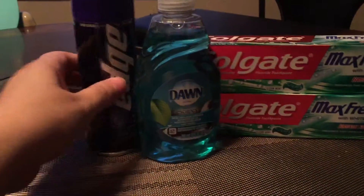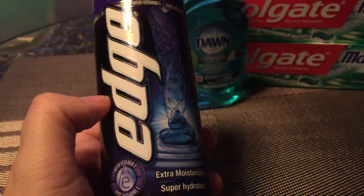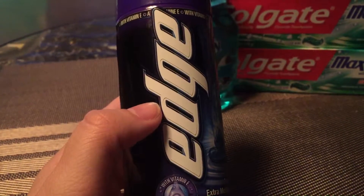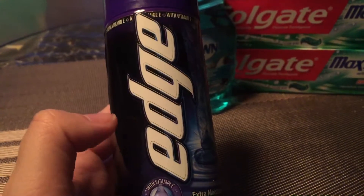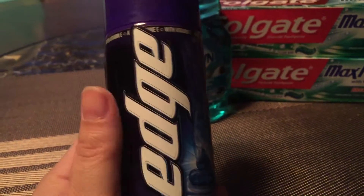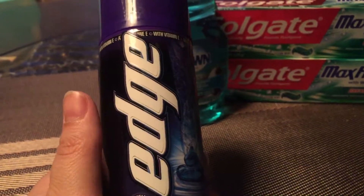Let's go ahead and get started with the deals. The first item I got is this Edge Shave Cream. Basically, if you buy one Schick product you get a $5 ExtraCare buck. If you look at CVS.com it includes the Edge shaving cream and also the Skintimate. There was a coupon that expired on Sunday but I went on Thursday so it wasn't available. This was $3.29 at my store, so I paid $3.29 and got back $5 in ExtraCare bucks — pretty awesome deal.